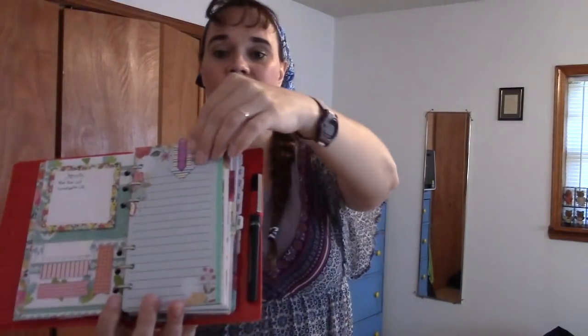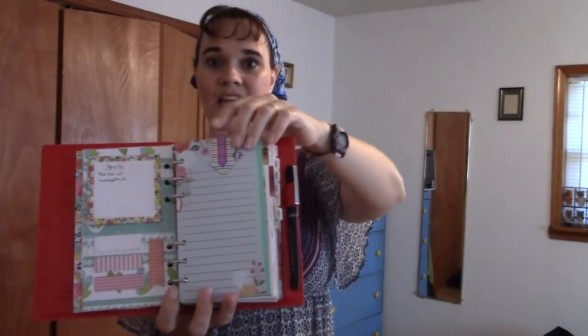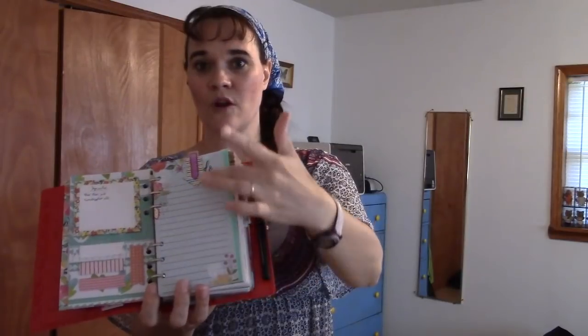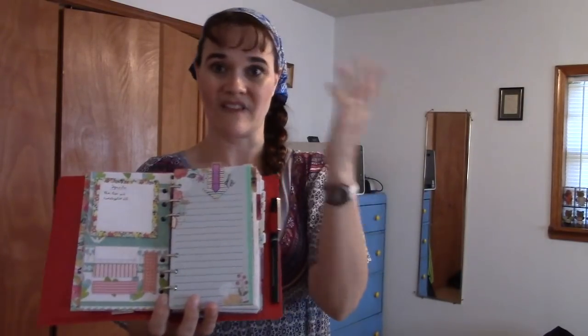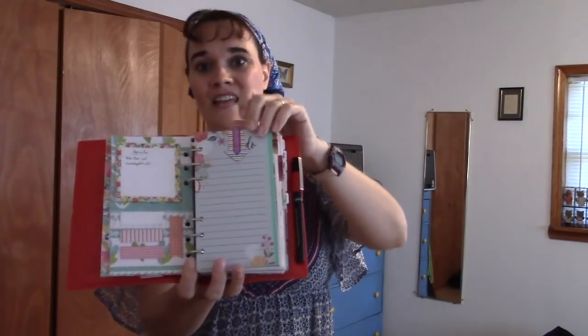After that I have some pages held together with a magnetic bookmark from Hobby Lobby, and I've got a little tab sticking up at the top. This is where I write down things I need to get from the store, and this is my grocery list page. I don't need groceries right now, so this page is blank. But I have a little top flag tab here to make it easy to flip straight to my grocery list.